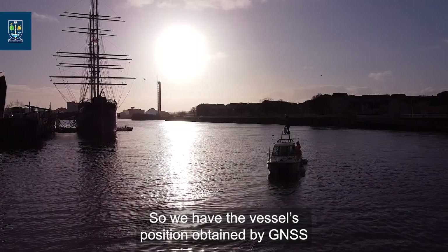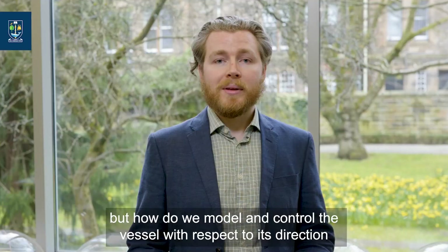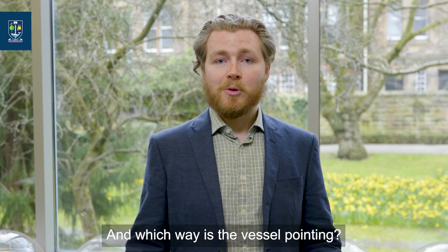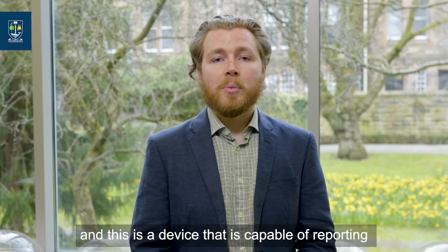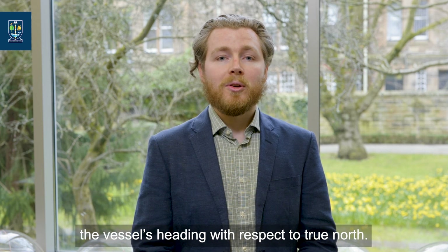We have the vessel's position obtained by GNSS, but how do we model and control the vessel with respect to its direction — i.e., how do we know where to drive the vessel, where to perform the survey, and which way is the vessel pointing? That's achieved by the use of a gyro compass, which is a device capable of reporting the vessel's heading with respect to true north.